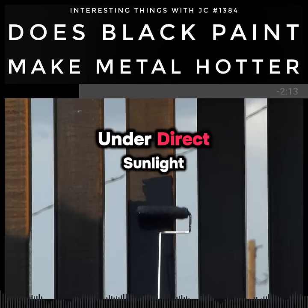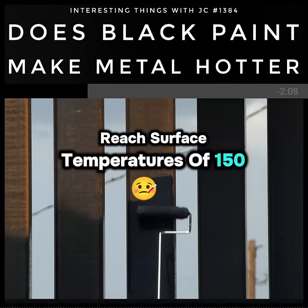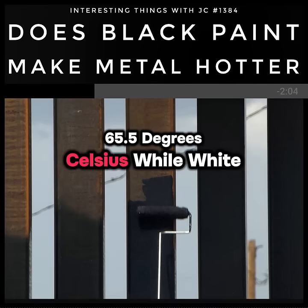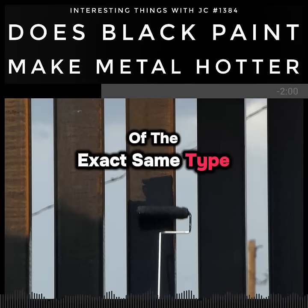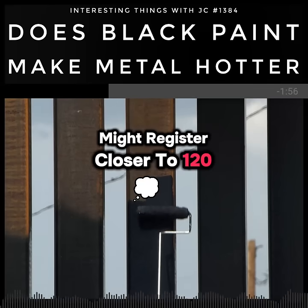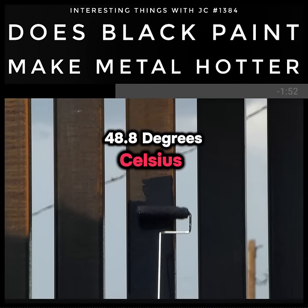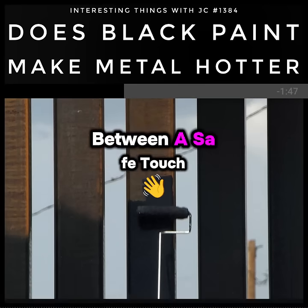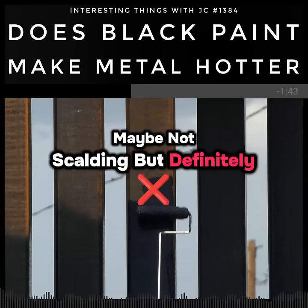Under direct sunlight, black painted metal can reach surface temperatures of 150 degrees Fahrenheit — 65.5 degrees Celsius — while white painted metal of the exact same type and thickness might register closer to 120 degrees Fahrenheit, 48.8 degrees Celsius. It's a 30 degree gap, and that gap can mean the difference between a safe touch and a burn.